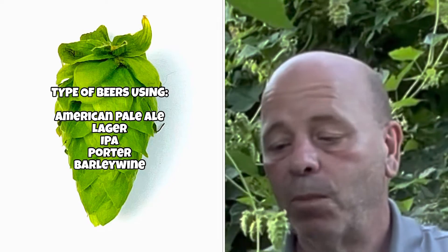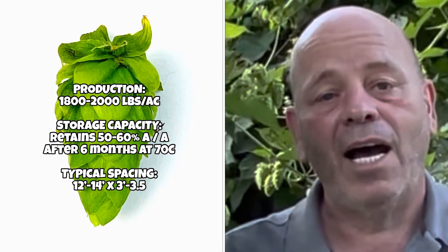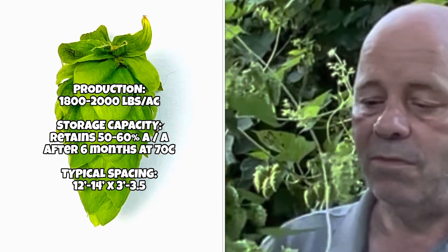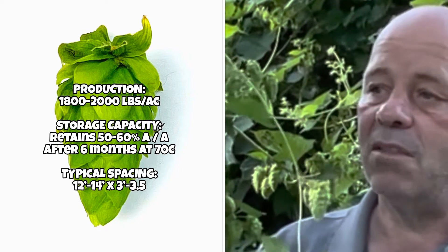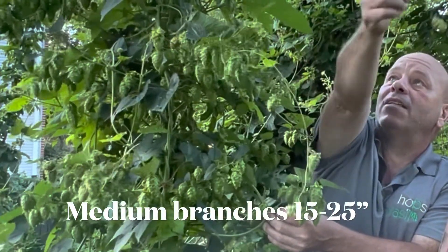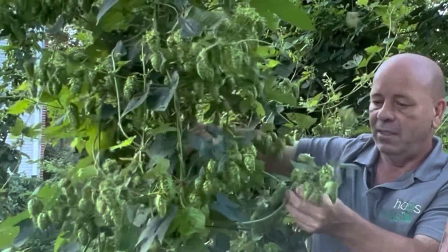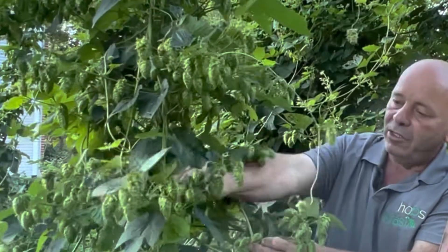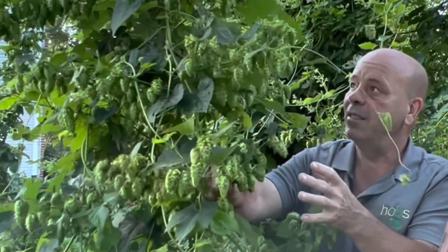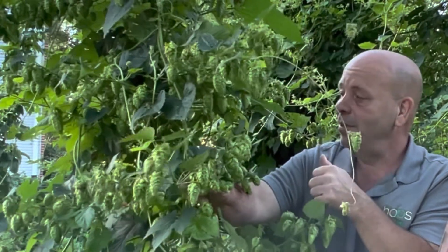The kinds of beers made with Cascade include American pale ale — the classic — as well as IPAs, lagers, porters, and barley wines. As far as production, it's medium — about 2,000 to 2,400 pounds per acre. The hop storage index is about 65% at 70 degrees for six months. Row spacing is typically 12 to 14 feet, with 36 to 42 inches between plants. Our Cascade plant has branches around 20 to 24 inches, with really heavy clustering of hops on each little branch — and in a commercial hop yard of Cascade, it's amazing.